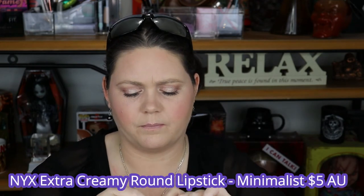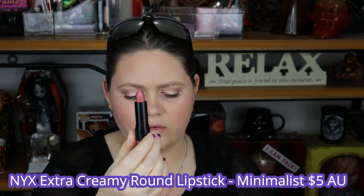My lips are starting to get a little bit red from the swatches, so I've put a little bit of concealer on over them. The next shade is NYX - I can't remember which formula this is but it'll be on the screen - in the shade Minimalism. I haven't worn this in quite some time because I've picked up so many other lipsticks in the meantime and it's just sort of faded into the background.